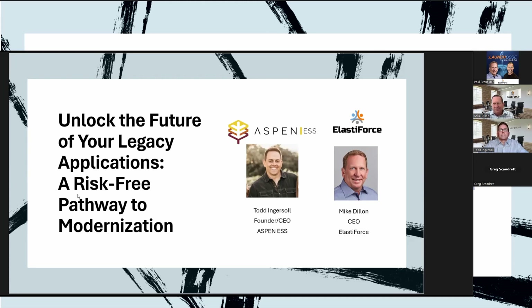Before we actually start, we're going to launch a quick poll and we'd love to get your feedback. The question is: what are your main goals when considering an application modernization project? I'm going to have our two speakers introduce themselves while you're entering that information, and then we'll come back and answer the poll. With that I want to turn it over to Todd Ingersoll, founder and CEO of Aspen ESS, and Mike Dylan, CEO of ElastiForce.